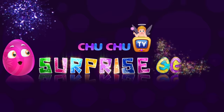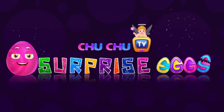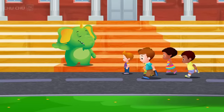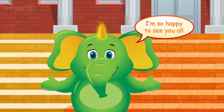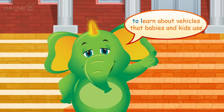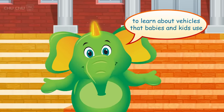Choo Choo Dini Surprise Eggs. Hi there, friends! Hey there, Mr. Hilo! I am so happy to see you all. Today we are going to go to the park to learn about vehicles that babies and kids use. Yay!